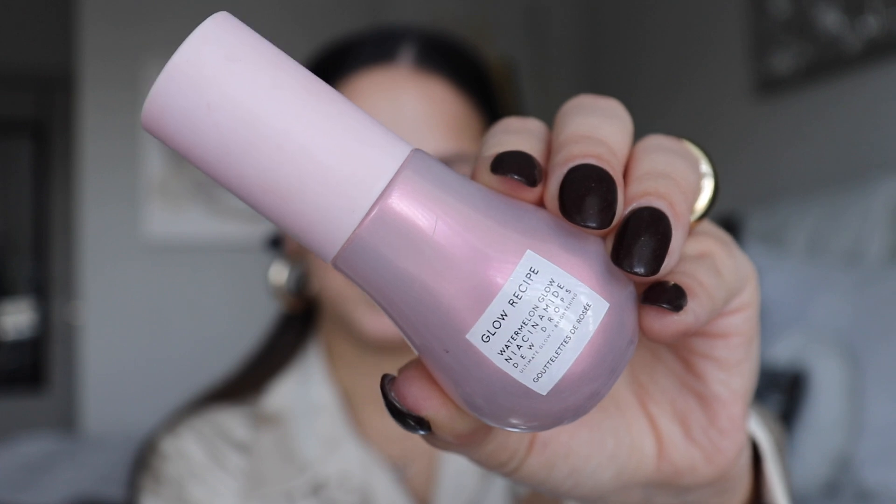Next up we have a fan favorite — the Glow Recipe Watermelon Glow Niacinamide Dew Drops. This stuff was so popular this year, it was actually crazy. To me, is this the best niacinamide serum? No. But it does feel really good on the skin and it gives your skin a beautiful glow, so before makeup it's a great product to use. If I wanted a niacinamide serum specifically for skincare benefits I would not choose this one, but pairing it under makeup it works really well. You can definitely see how it gives the skin a beautiful glow, and for that I like it.